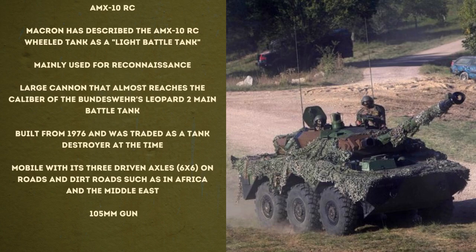However, the AMX-10RC is far from a tracked vehicle in open fields, especially in the mud of Eastern Europe, where it is inferior. This also applies if the AMX-10RC with its 105mm gun should face a main battle tank like the Russian T-72 or T-80. The term 'light battle tank' chosen by Macron after a video call with Zelensky is more a political signal than a technically correct description.